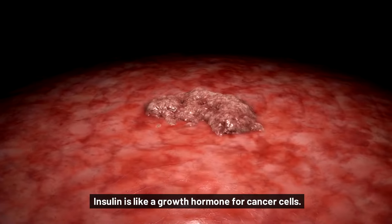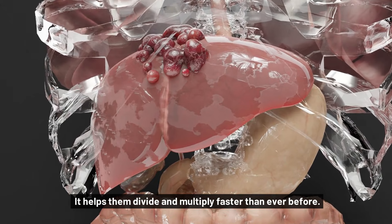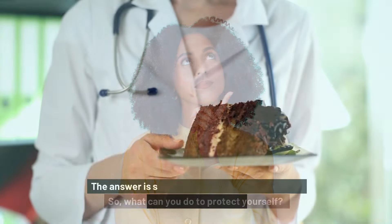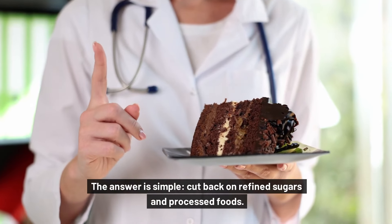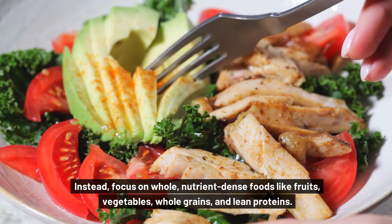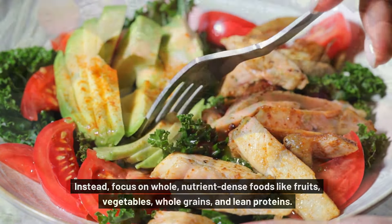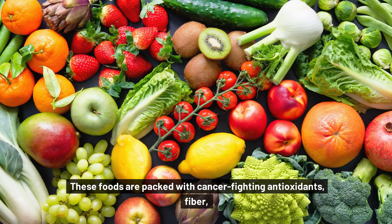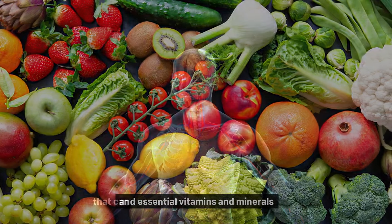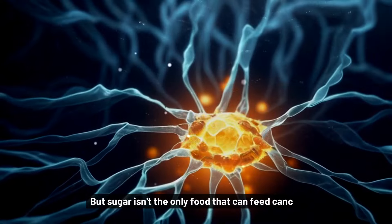Insulin is like a growth hormone for cancer cells — it helps them divide and multiply faster than ever before. So what can you do to protect yourself? The answer is simple: cut back on refined sugars and processed foods. Instead, focus on whole, nutrient-dense foods like fruits, vegetables, whole grains, and lean proteins. These foods are packed with cancer-fighting antioxidants, fiber, and essential vitamins and minerals that can help keep your body strong and healthy.